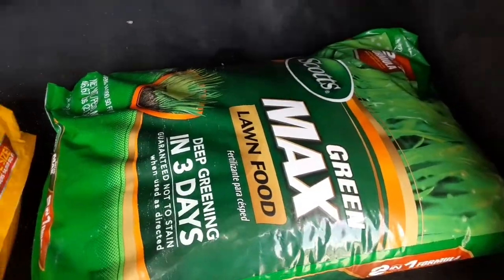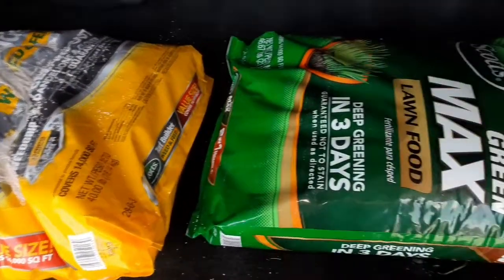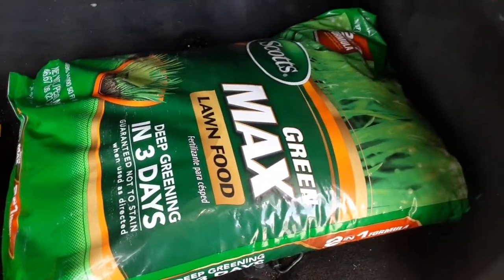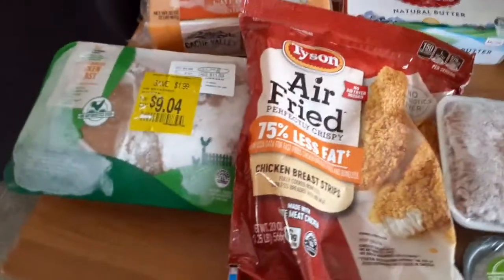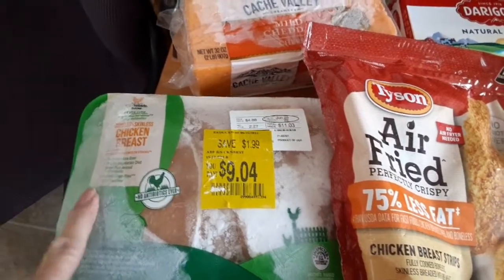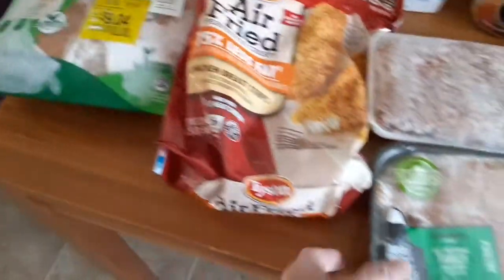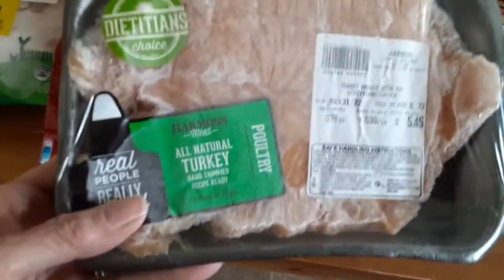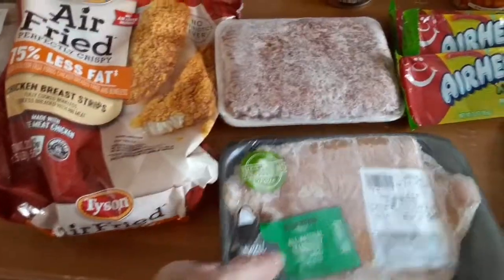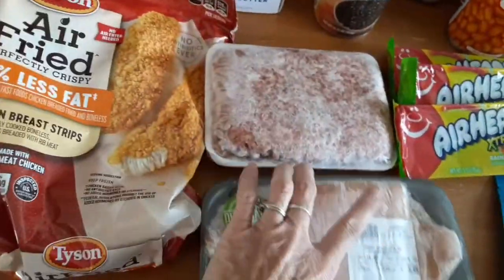I'm super excited and super blessed! Alright, got it all unpacked — let's check it out. For frozen, I got one chicken breast and one package of ground turkey. For my pork item I got this Italian sweet Italian sausage. I'm not sure how to use it — I'm thinking maybe spaghetti would be good.